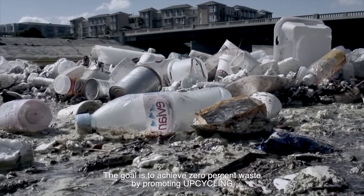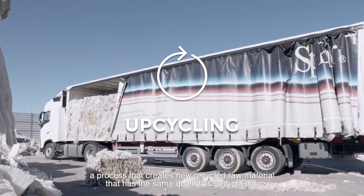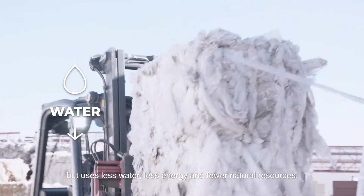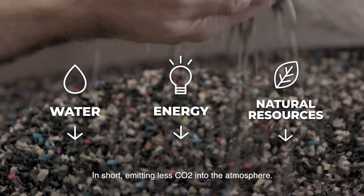The goal is to achieve 0% waste by promoting upcycling — a process that creates new recycled raw material that has the same quality as new plastic, but uses less water, less energy, and fewer natural resources; in short, emitting less CO2 into the atmosphere.